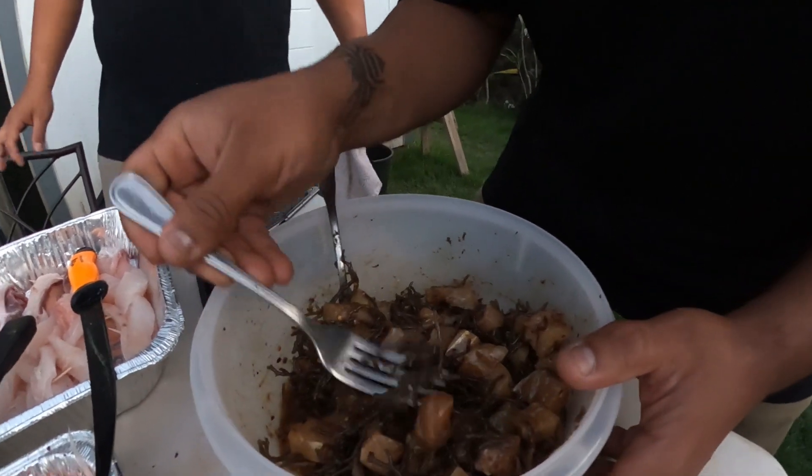And for our first taste tester, we'll carry some of everything.